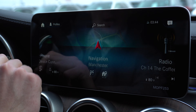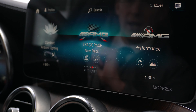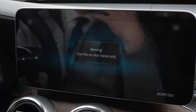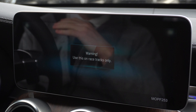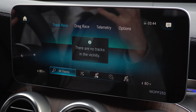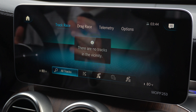Another menu I'd like to point out — since this is an AMG model — is the Track Pace menu screen. If you bring your GLC 43 to the track, it gives you all sorts of performance information. It also provides information on tracks in your area, and it can even tell you when you've arrived at certain tracks as you approach them.